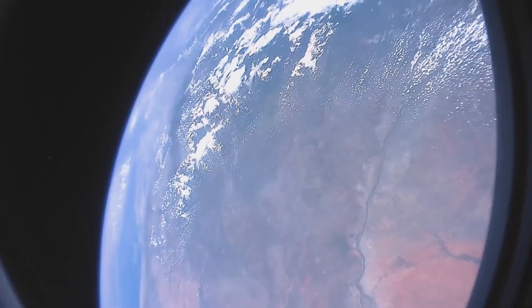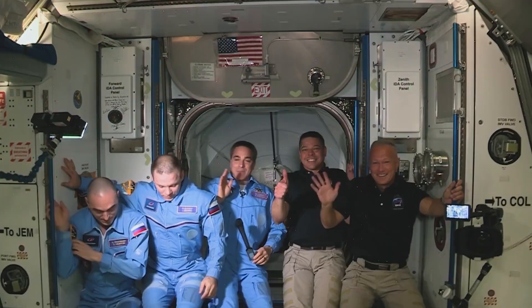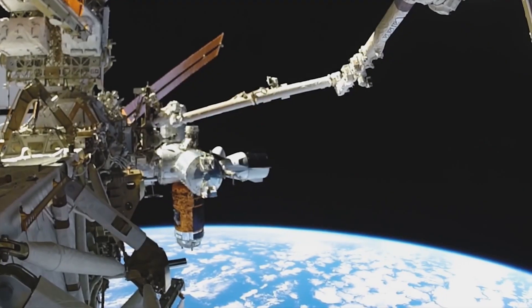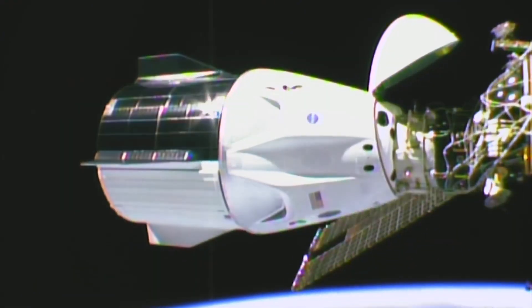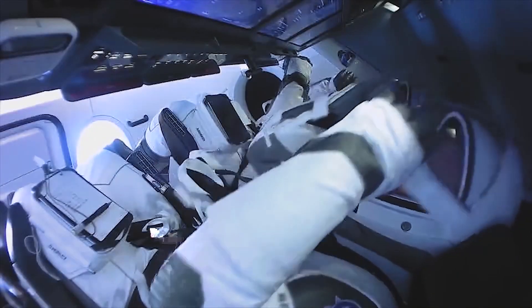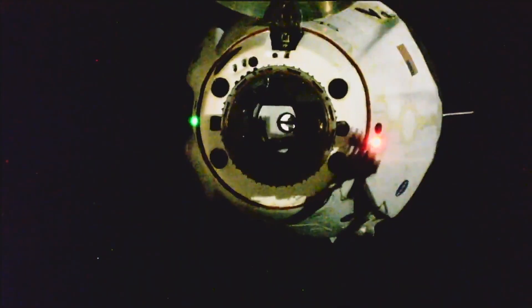One of the most significant benefits of the capsule is its crewed capability. The spacecraft is designed to carry up to seven astronauts, which is crucial for human space exploration missions. The ability to transport astronauts to the ISS and other destinations in space enables researchers and scientists to conduct experiments and gather data in real-time, which is essential for making progress in various fields such as medicine, physics, and biology.